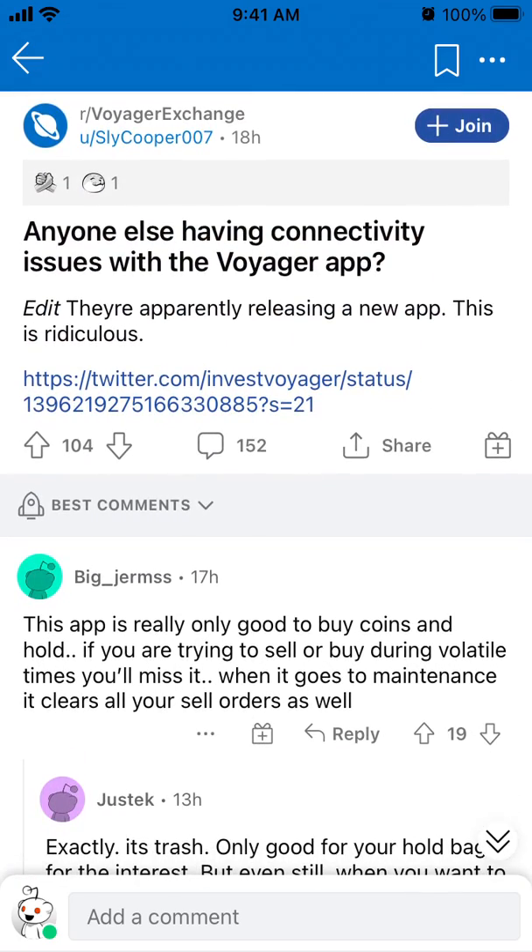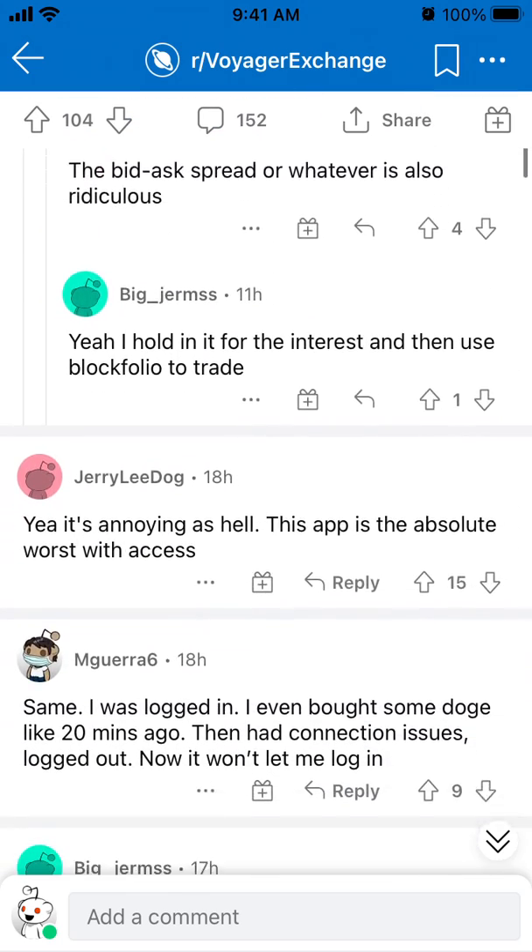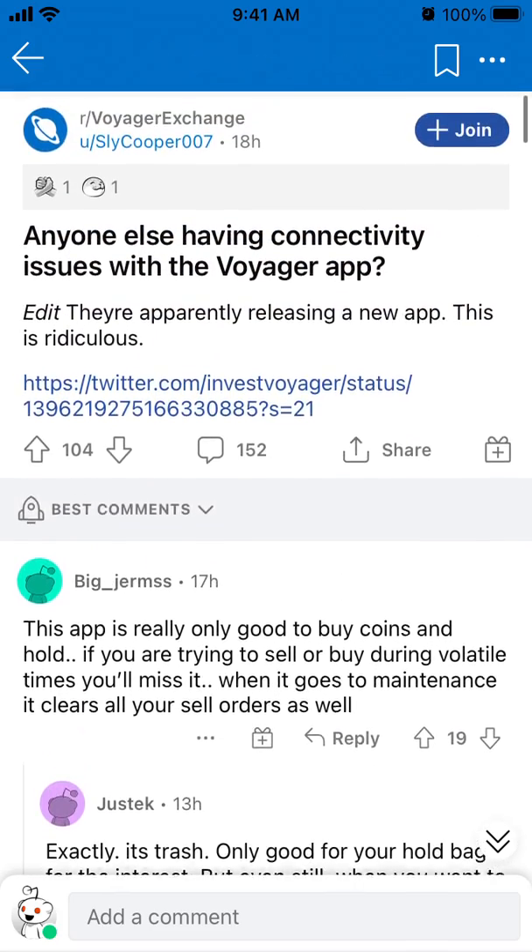So according to reviews on Reddit, it's probably not the best app to use when you try to buy and sell super fast some volatile crypto assets when every second matters. On the positive side, on Voyager you can find a lot of niche crypto assets — much more than on Coinbase or Coinbase Pro. You can buy Dogecoin, for example, on Voyager, but it seems it's not the most stable app.